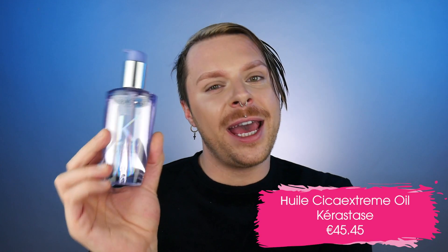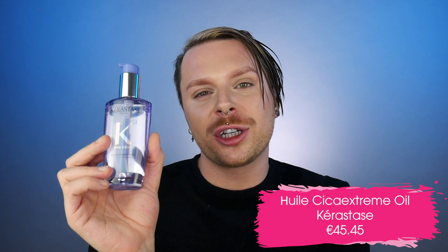Moving on to the last product from Cica Xtreme — Hulia Cica Xtreme. This is your classic leave-in oil deep treatment. This oil is lightweight and it's going to protect the hair up to 230 degrees Celsius, so we get an oil and a heat protector in one. This oil is also going to reduce the hair porosity, which I think is brilliant — I think we actually need more products that battle hair porosity. So if your hair is porous, I think this oil would be really, really good for you.